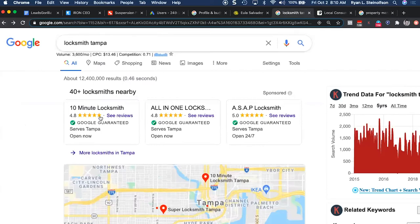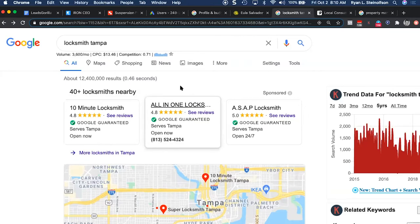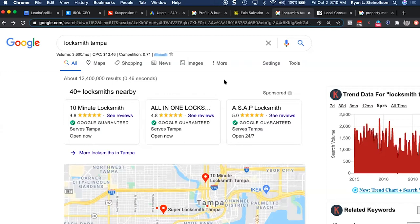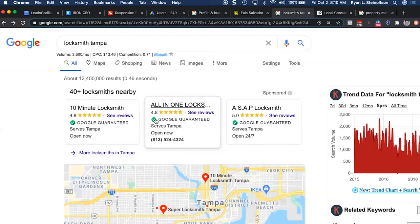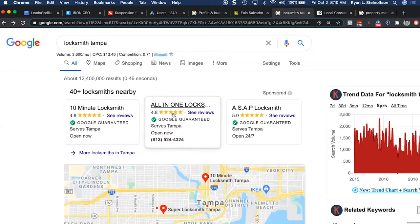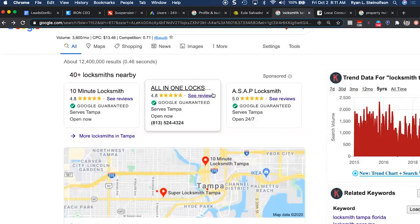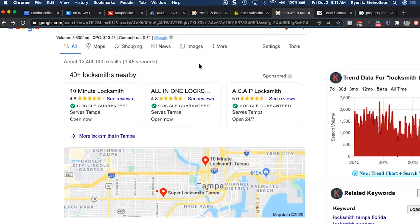That's one of the reasons why Google has made it so that you have to get verified as a company, do a background check — you practically have to give your firstborn child to get into this section. Now that you're here, Google actually guarantees your company with up to two thousand dollars if anything happens. People don't know that Google puts their money where their mouth is behind these companies because of the verification process. That's why reviews through the Local Service Ads page are so much more valuable than GMB reviews.